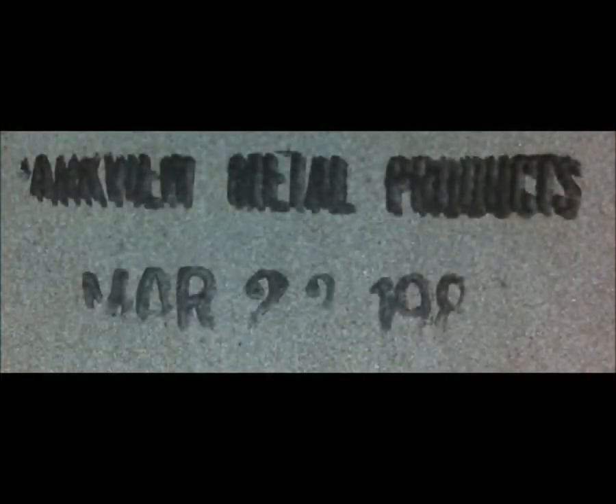Inside the cover is a stamp. I didn't find anything online matching it.